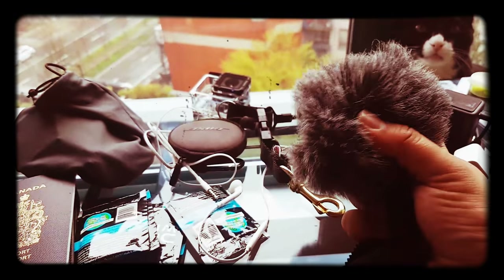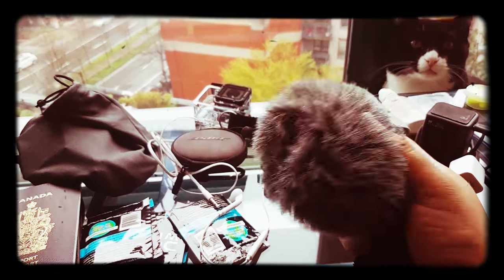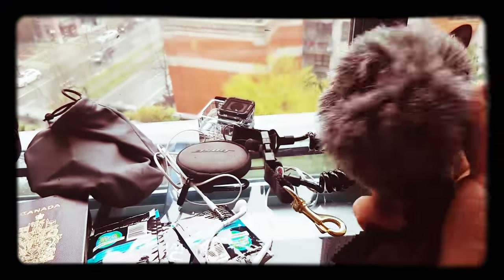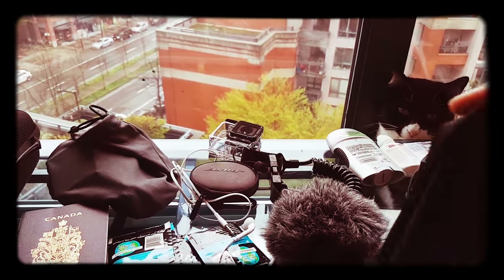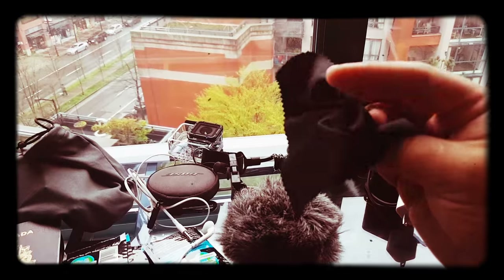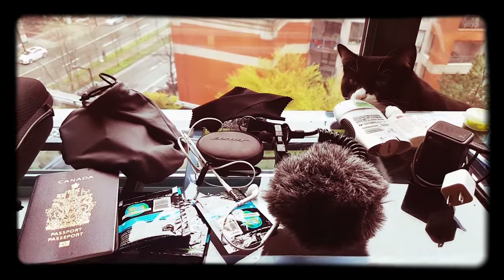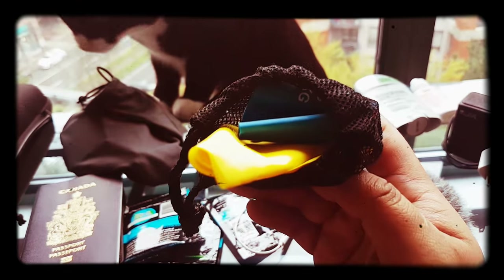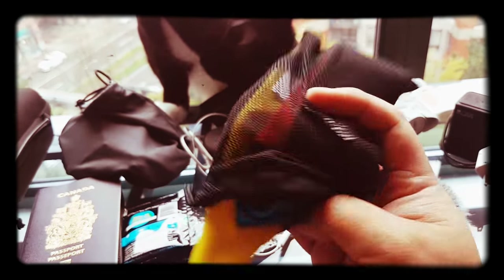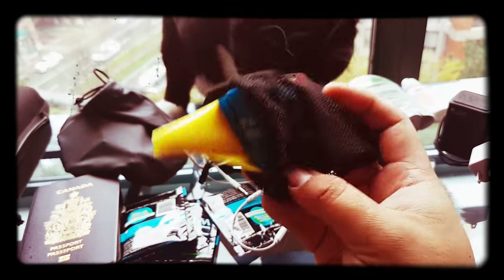This is my RODE mic wind attachment — I got the shotgun mic just to increase the audio quality for these videos. We got a nice little microfiber, and the resistance bands that I spoke about in the previous packing video, for the airplane ride, the waiting time, and just in general — I like to stretch.